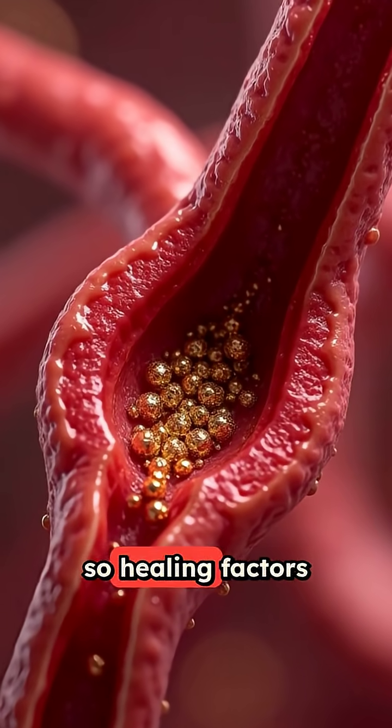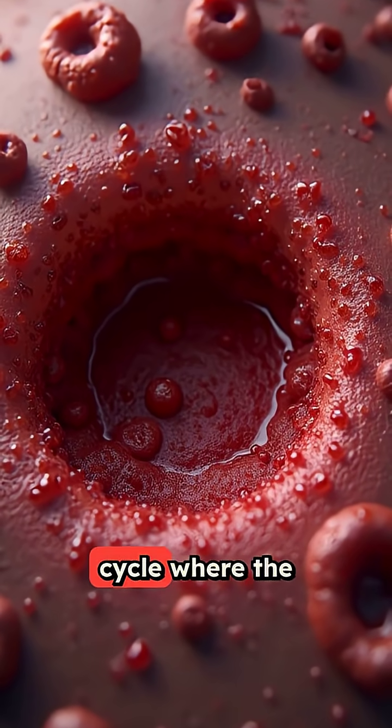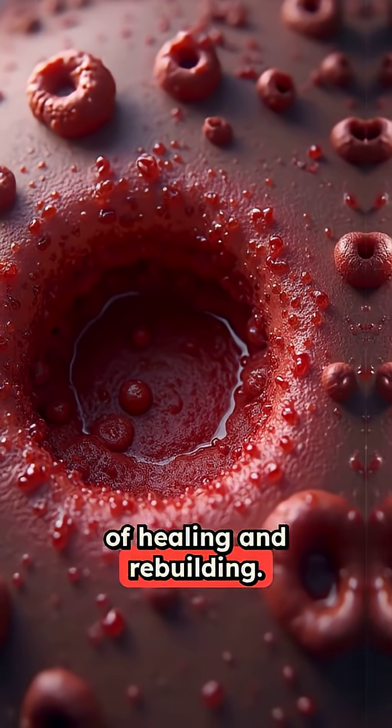Blood flow stays poor, so healing factors can't reach the area. This creates a vicious cycle where the wound continues to break down instead of healing and rebuilding.